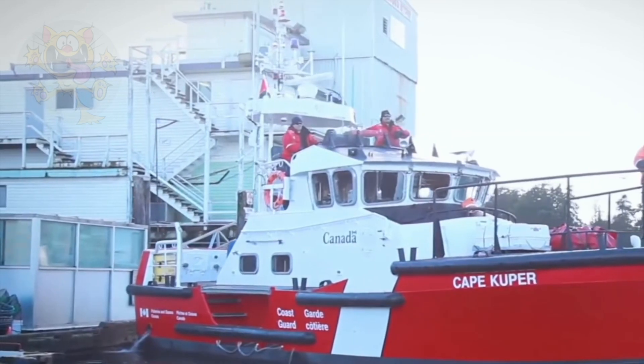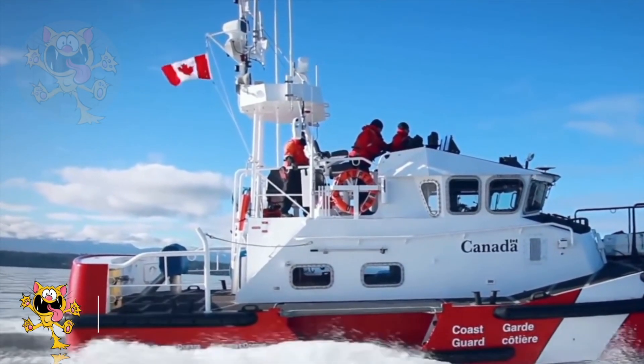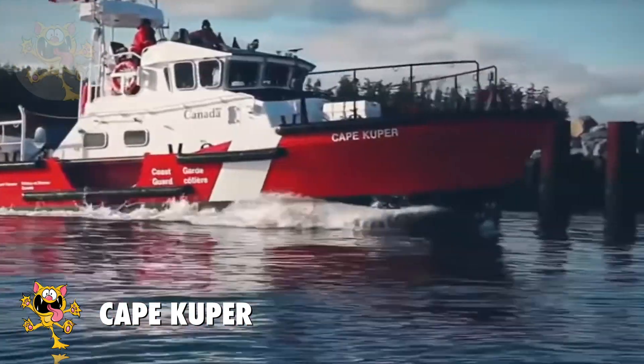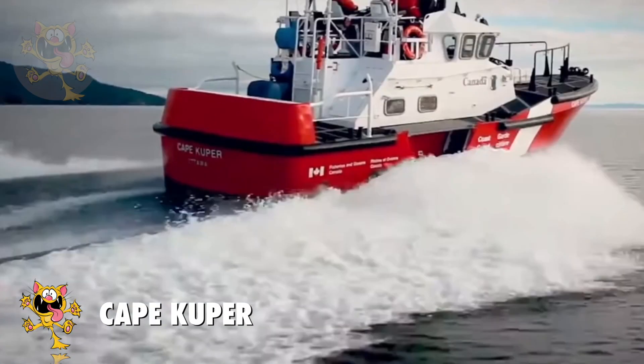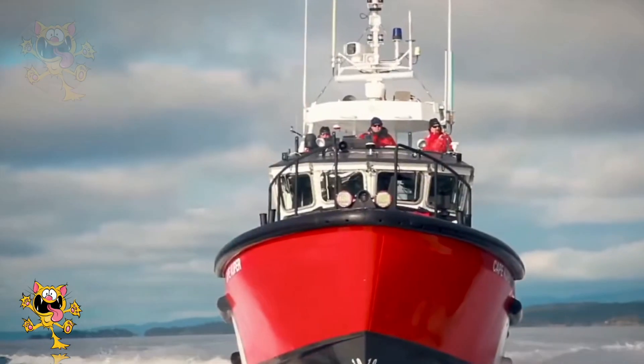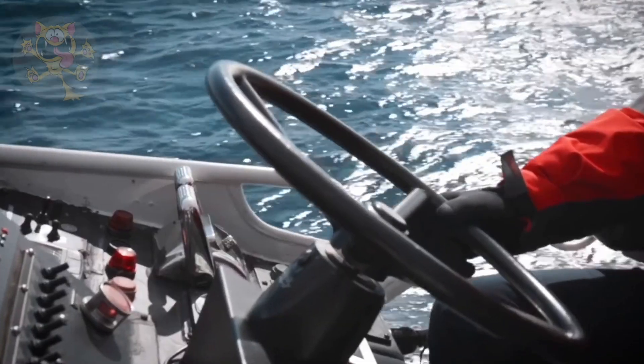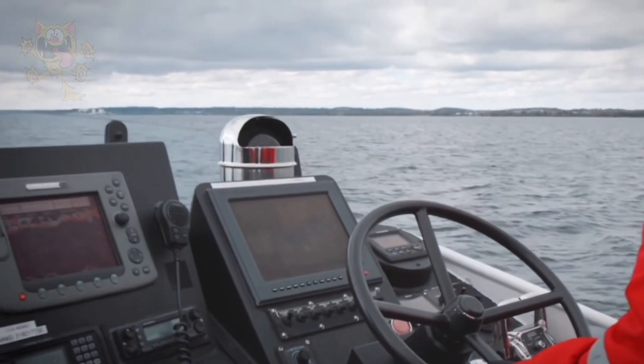Number 7: Cape Cuper. The Cape Cuper is a heavy-duty rescue boat made in Canada. These boats are part of the Canadian Coast Guard Fleet. It's been designed to handle rough seas and has proved capable in 56 miles per hour winds and 29 feet high waves.